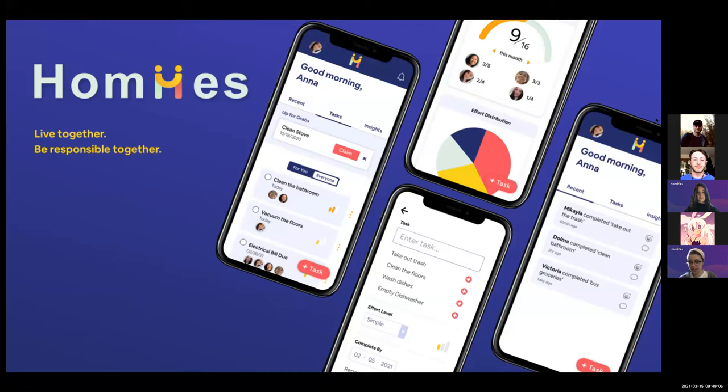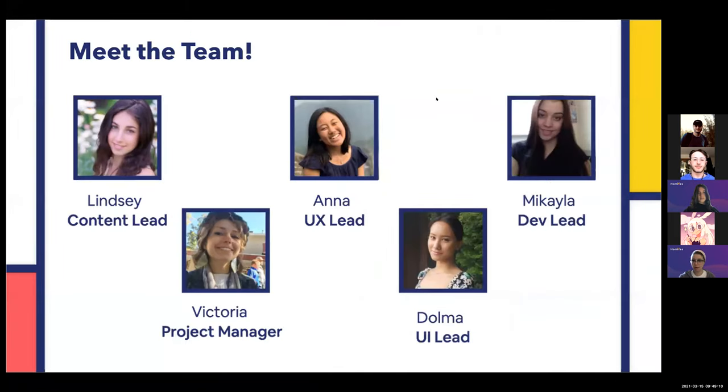Hello. We are the HOMEES team. I'm Victoria, I'm the project manager. I'm Lindsay, I'm the content lead. I'm Anna, I'm the UX lead. I'm Vilma, I'm the UI lead. And I'm Mikaela, I'm the dev lead.